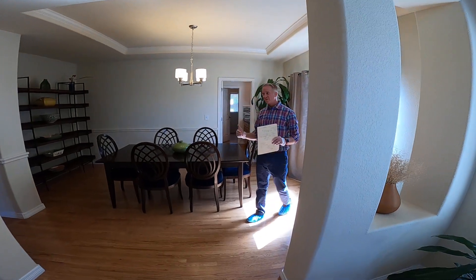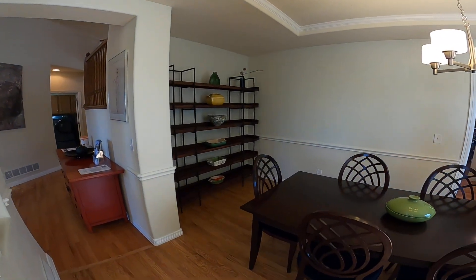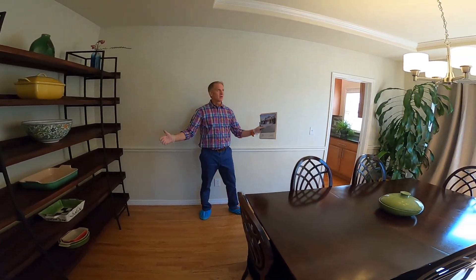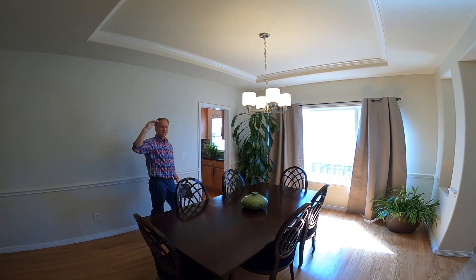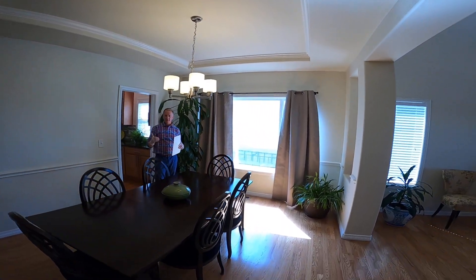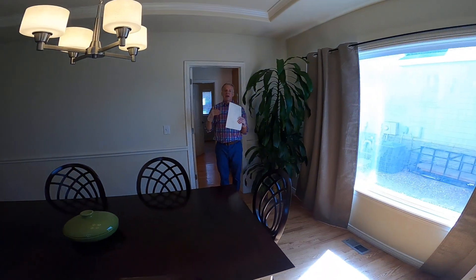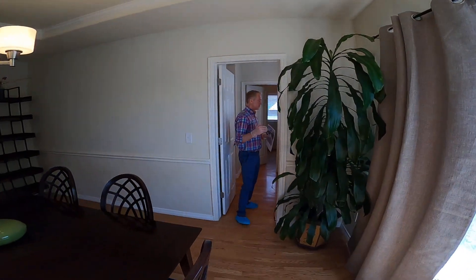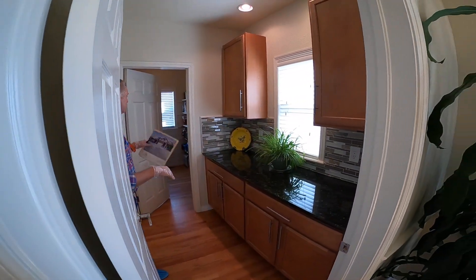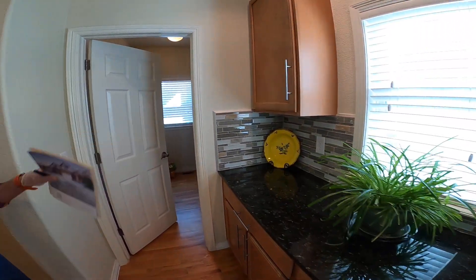As we move through the first level, we've got a great dining room area here with plenty of storage for a china cabinet — whatever you need. It has a nice tiered ceiling and big windows to bring in nice natural light through the dining room area. As we move through the dining area, we've got a nice butler's pantry with cabinets, countertop, and an oversized dry goods pantry as well.